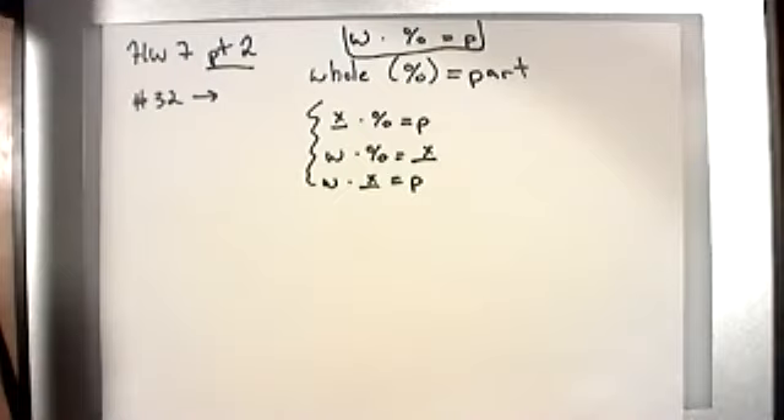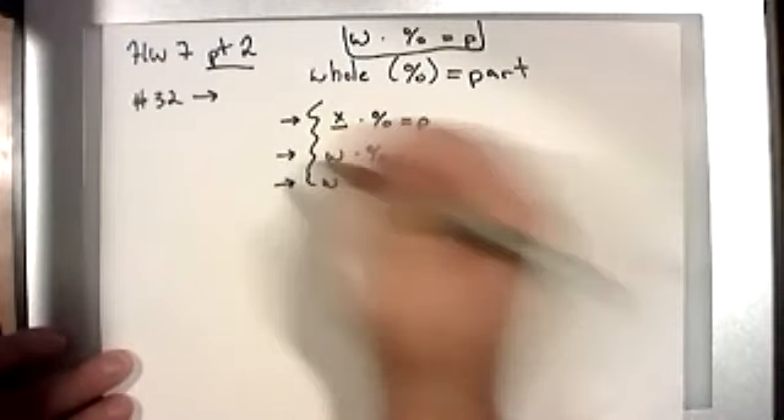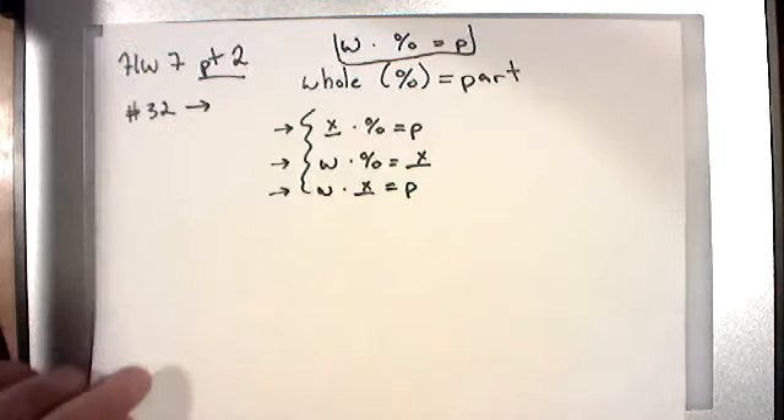What I'm going to do is go through each one of these and do two examples — one where it's not really a word problem, and one where it will be a word problem. In a couple of cases I took problems directly out of your homework to help you out a little bit. I'm going to switch to a clean paper because this is unfortunately going to require a little bit of writing. This is going to be one of the more drawn-out ones.